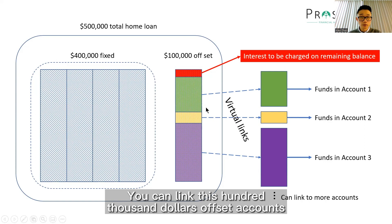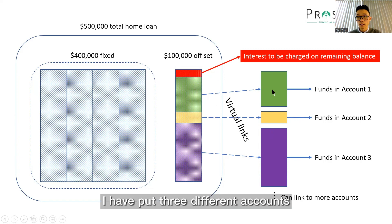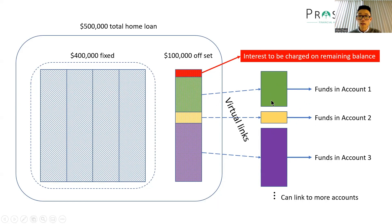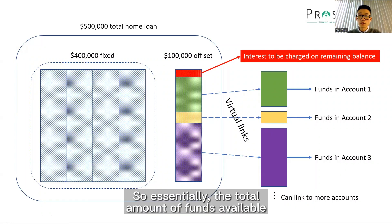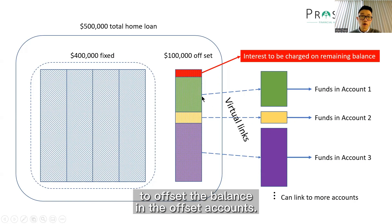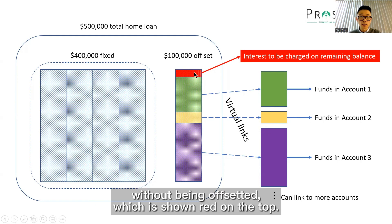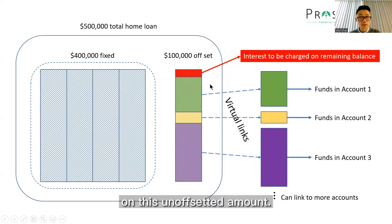You can link this $100,000 offset account to many other normal accounts, many saving accounts. Here as illustration, I have put three different accounts with various amounts of funds in them. These accounts — the offset account and these other accounts — are linked virtually in the background. So essentially the total amount of funds available in all the linked accounts will be used to offset the balance in the offset account. In this case, we can see that there's still a little bit of balance left without being offset, which is showing red on the top. So the interest will only be charged on this un-offset amount.